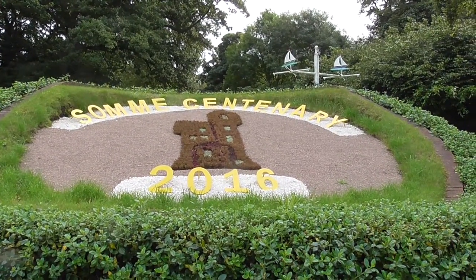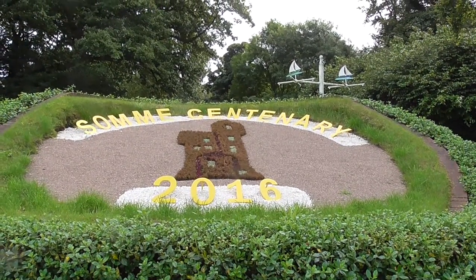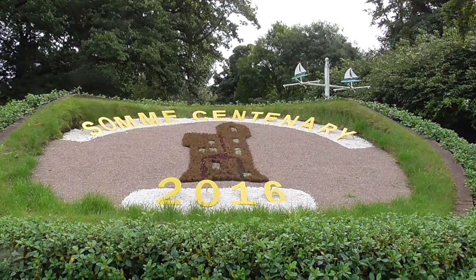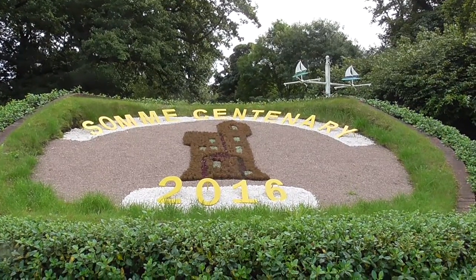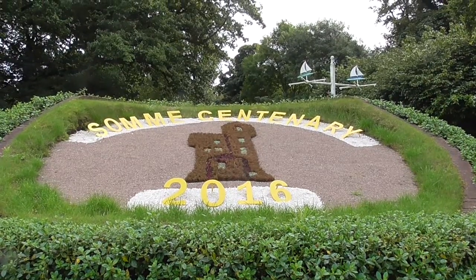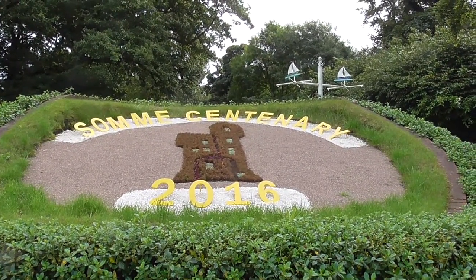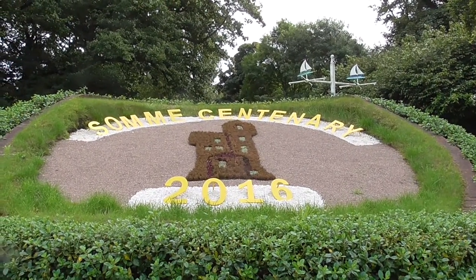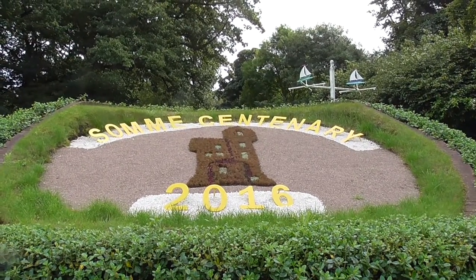The flowers in the centre are reminding us — giving us a picture — of Helen's Tower, out there close to Coltrough, where the troops in the First World War were stationed. Helen's Tower was probably the last major building that they saw before they left for the front.